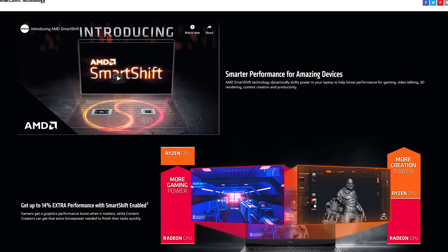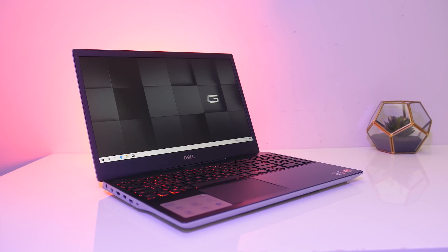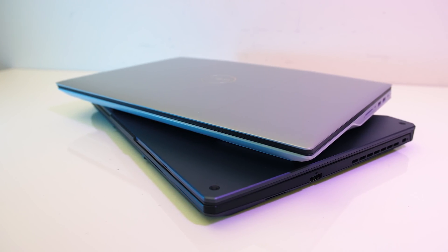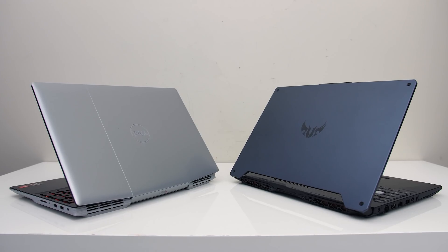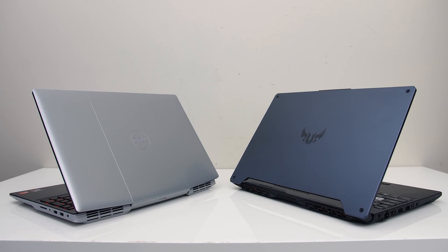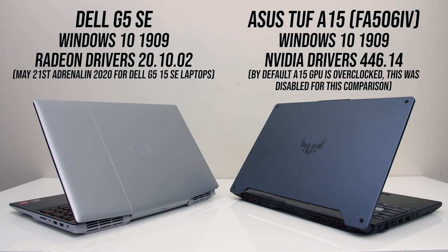It's not possible to disable Smart Shift, and given the 5600M only exists in the G5 right now I can only test with it enabled. The reason I'm comparing these two is because AMD has shown the 5600M beating the 2060 in their reviewer's guide, so I'm putting this to the test. I'll also compare the 5600M with the 1660 Ti in a future video. Both laptops were tested with the latest Windows updates and drivers from both Nvidia and AMD at the time of testing.